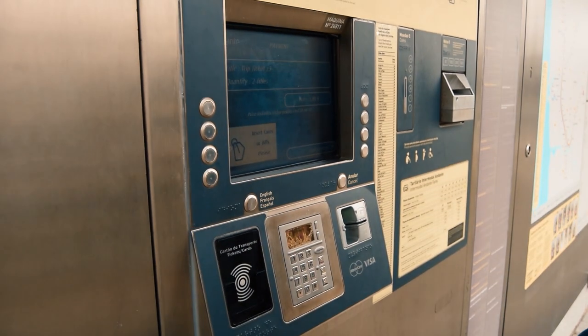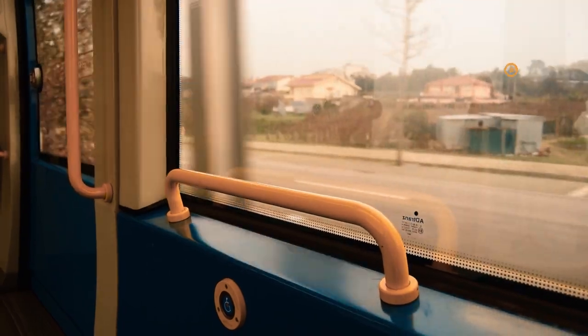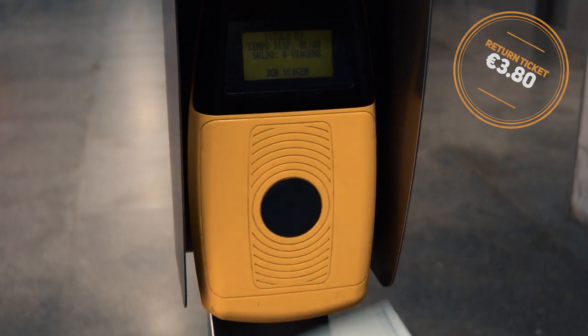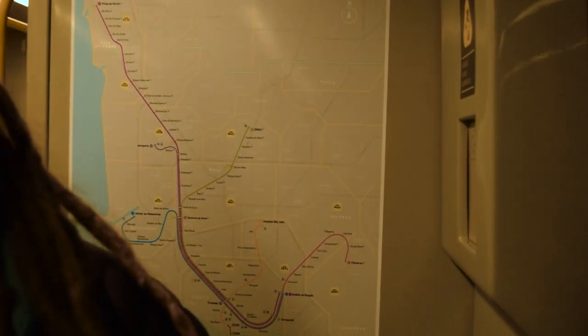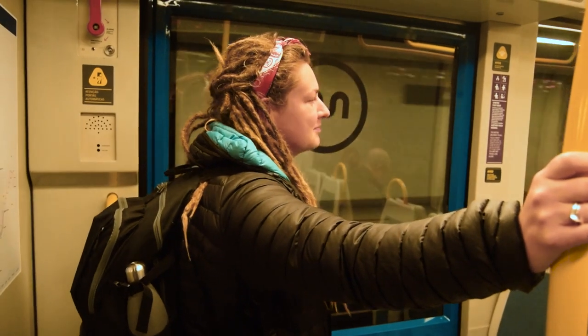Once we had mastered the ticket machine, it was pretty simple to use. A return ticket costs €3.80, but it also includes the cost of a reusable travel card. Automated ticket machines are found at all stations, and the metro is the cheapest way to explore the city.